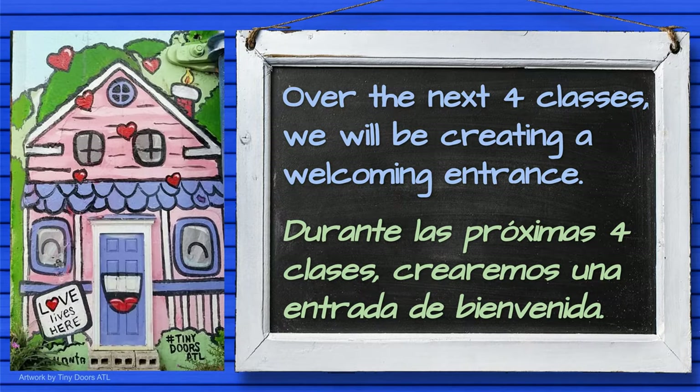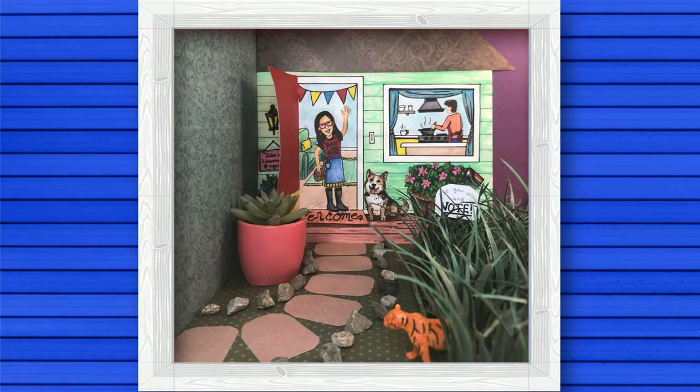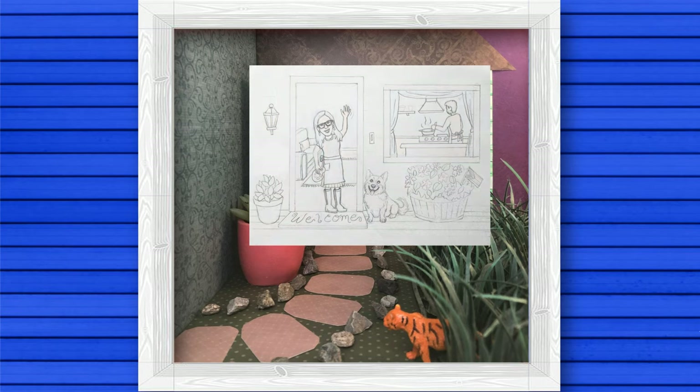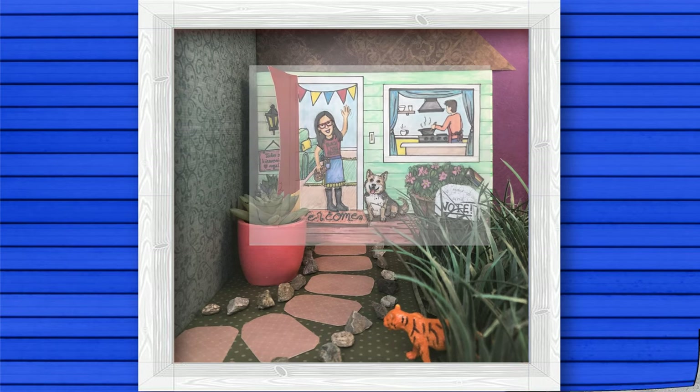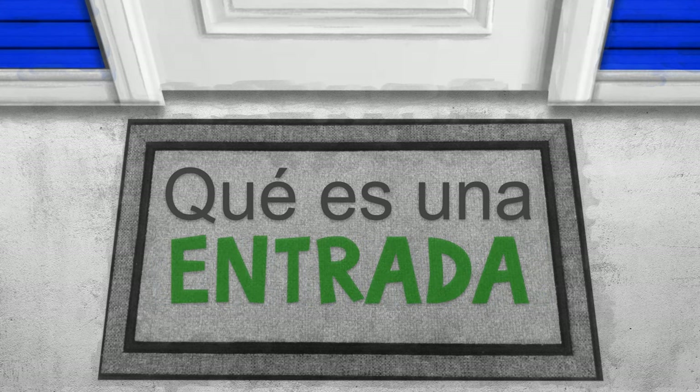Over the next four classes, crearemos una entrada de bienvenida, like my example you see here. Today we will begin by drawing our entrance. So, what is an entrance? ¿Qué es una entrada?